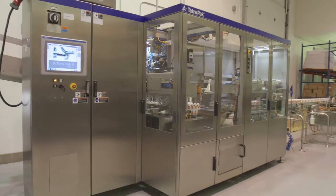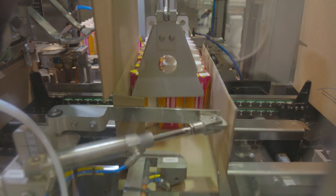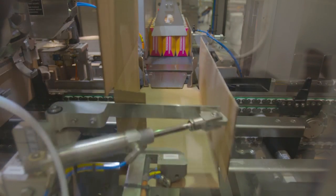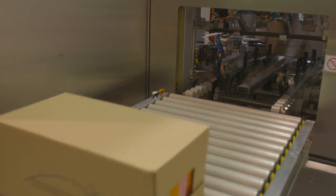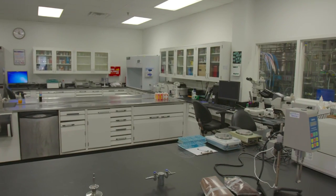This is the cardboard packer. It lines up 18 packages at a time and puts them into a cardboard container. Those cardboard containers are then manually palletized on a standard pallet. The pallet is wrapped up, stored, and once quality control is finished, it will be shipped to our customer.